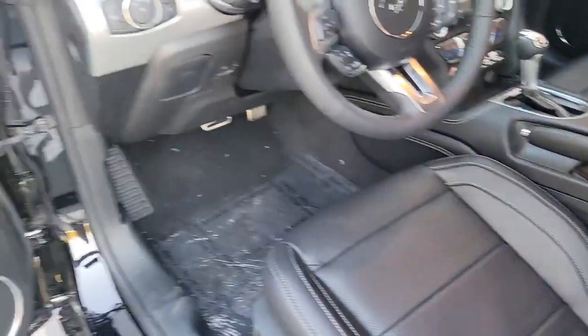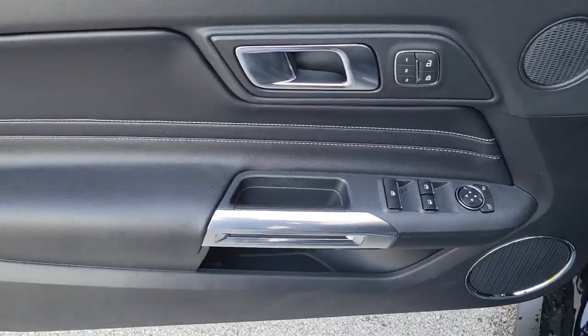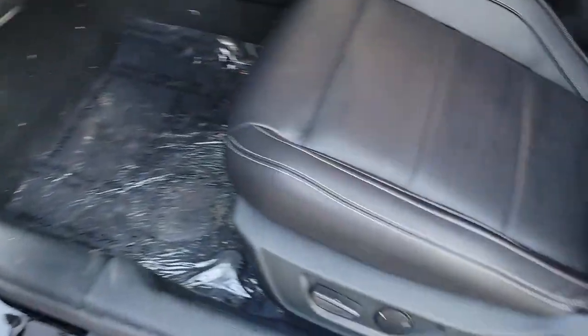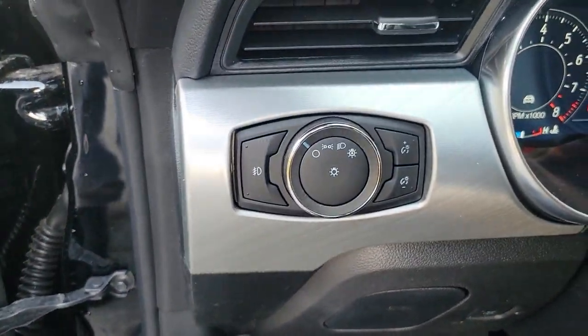These are just some of the great options this vehicle comes with: keyless entry, backup camera, fog lamps, premium sound system, heated mirrors, cooled front seat, 8-cylinder engine, keyless start, lane-keeping assist, and power passenger seat.